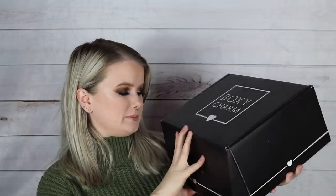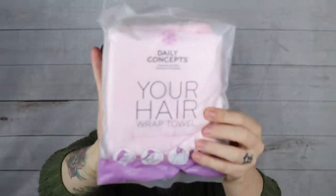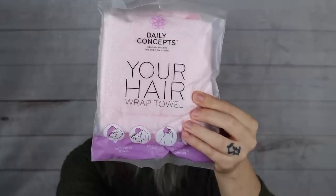I want to start with the BoxyLuxe since I've never tried it before. I pre-cut the tabs so we can just get right in. We've got a large pamphlet inside — the theme is Whimsy. Looking at the contents, there are nine products total, and they all appear to be full size with no trial or sample sizes listed.